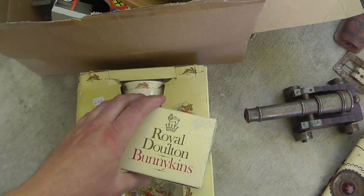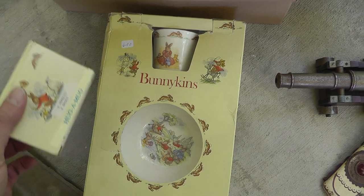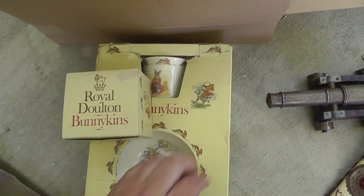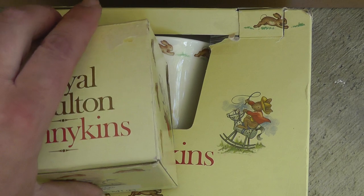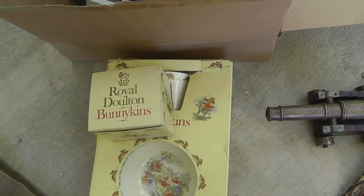Got a Royal Doulton set. I haven't looked this up yet, but I got a mug here and some other stuff, still in the box. The box is a little beat, but paid $6 for both of them. Should do well there.